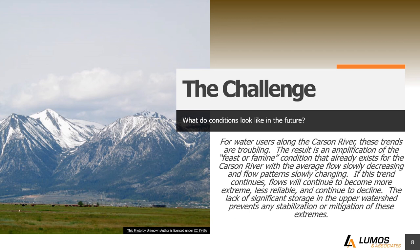So what does this mean for water users along the Carson River? These trends are troubling. The result is an amplification of the feast-or-famine condition that already exists, with average flow slowly decreasing and flow patterns slowly changing. If this trend continues, flows will continue to become more extreme, less reliable, and continue to decline. The lack of significant storage in the upper watershed prevents any stabilization or mitigation of these extremes. The Carson River is extremely dynamic — it's changing, not static — and we're seeing changes in seasonal flows, decreases in average flow, and changes in precipitation and temperature.